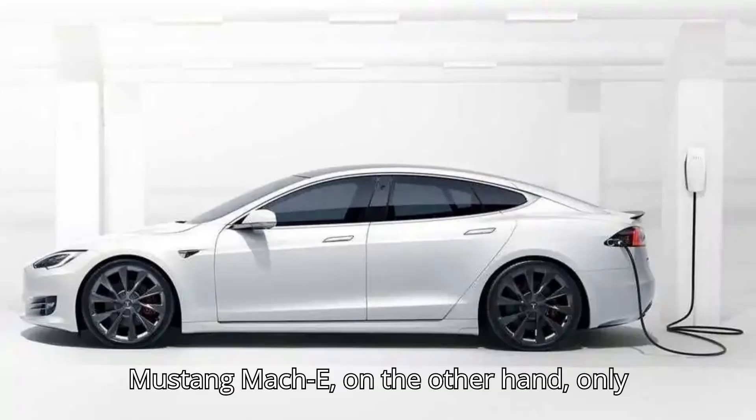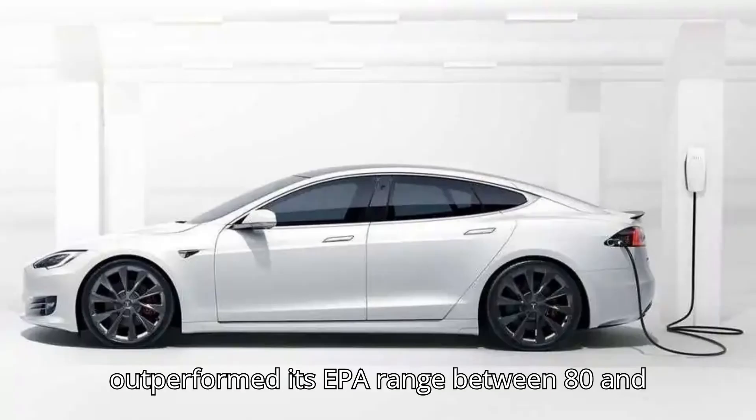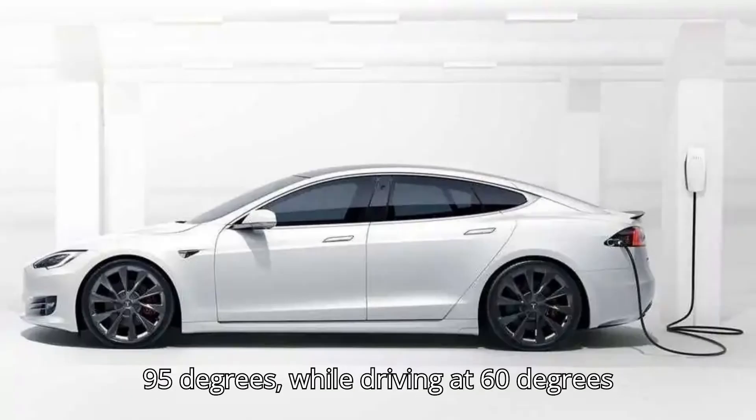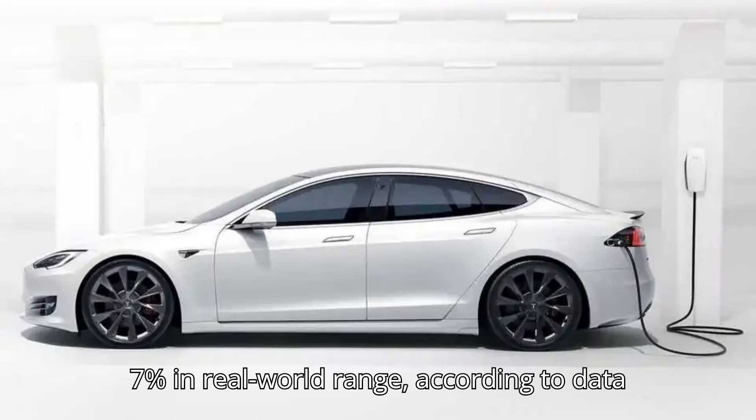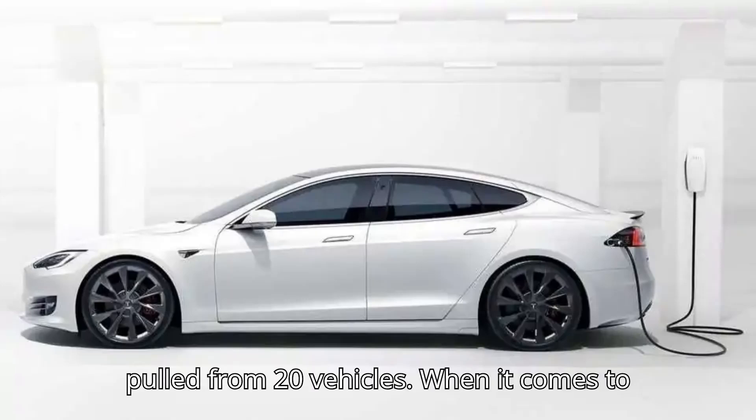The Ford Mustang Mach-E, on the other hand, only outperformed its EPA range between 80 and 95 degrees, while driving at 60 degrees Fahrenheit resulted in a drop of roughly 7% in real-world range, according to data pulled from 20 vehicles.